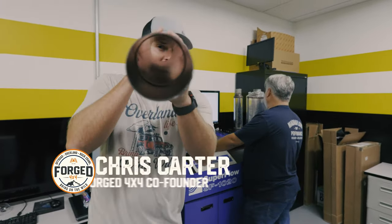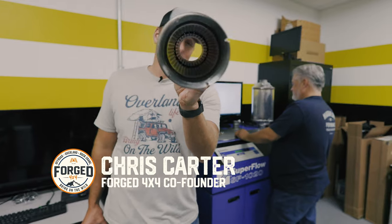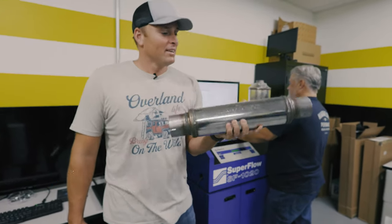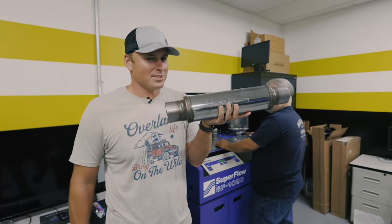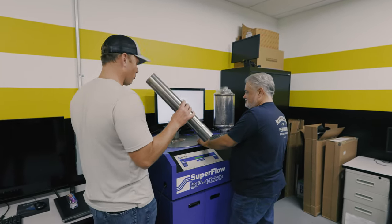Science time, ladies and gentlemen. What is more efficient: a straight pipe where air goes straight through, or a straight-through muffler? That doesn't seem like it would be that much more efficient, but if I was a betting man — which I am — I'm going to say that Magnaflow might have figured this out. Let's do a real world test.